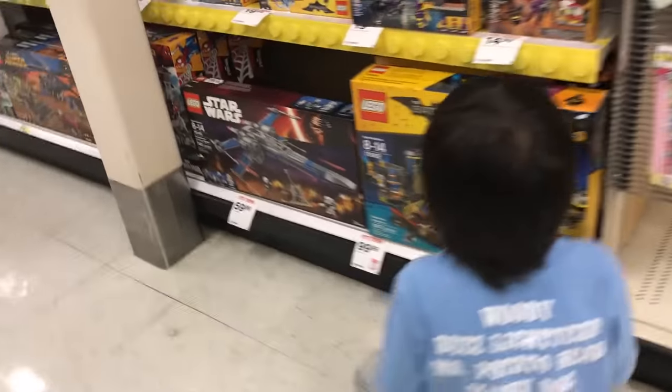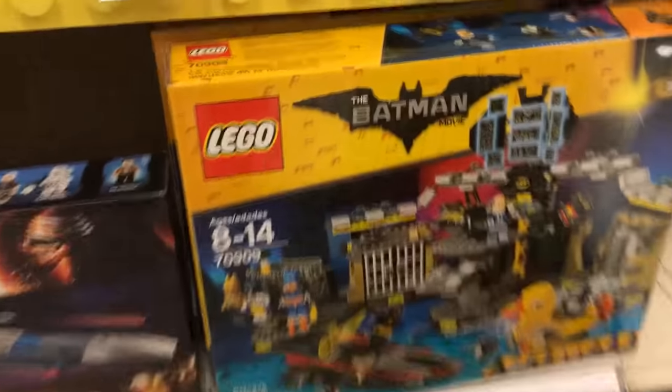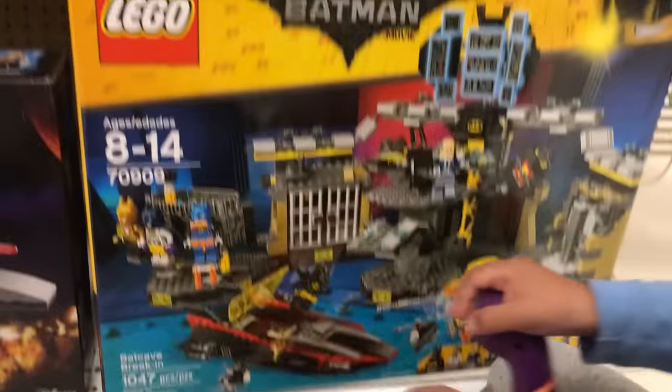Oh, Lego Batman set? It's like a whole bat cave. That's pretty awesome.